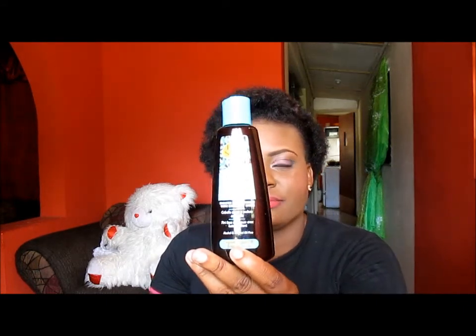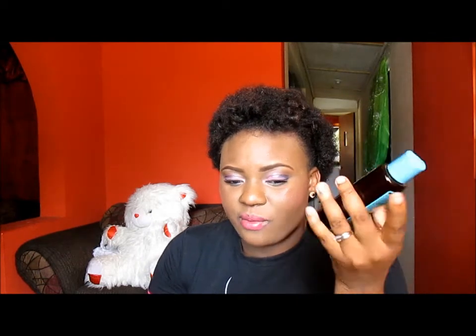This is it. I also use this when I'm wearing false hair, like weaves and so on, because it is not heavy and it provides a nice sheen. So I use this whenever I want that kind of feeling.